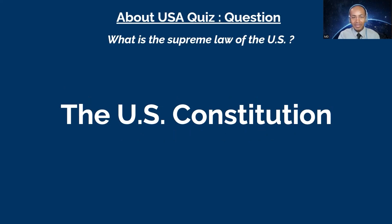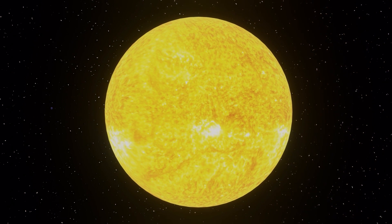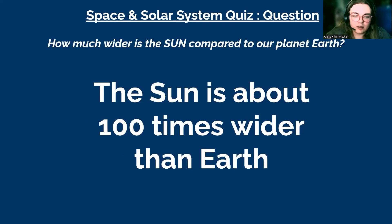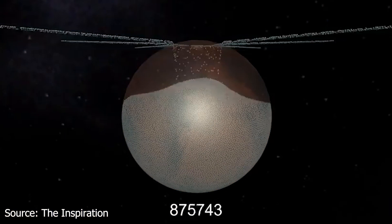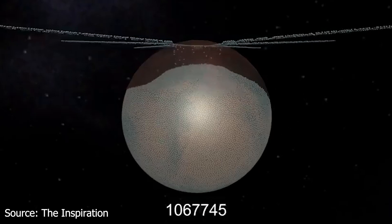Last question: how much wider is the sun compared to our planet Earth? Here's a hint — is it 10 times wider, 100 times wider, or 1,000 times wider? You have 10 seconds. I'm going to go with 1,000 times wider. The correct answer is the sun is about 100 times wider than Earth. I'm surprised it's only that much — I thought it would be much more. Well, when you look at volume, you need more than one million Earths to fill the sun.